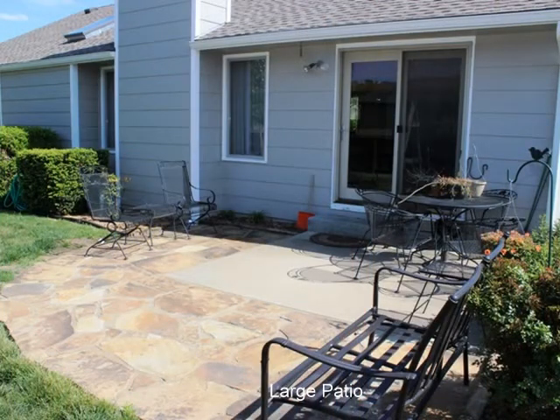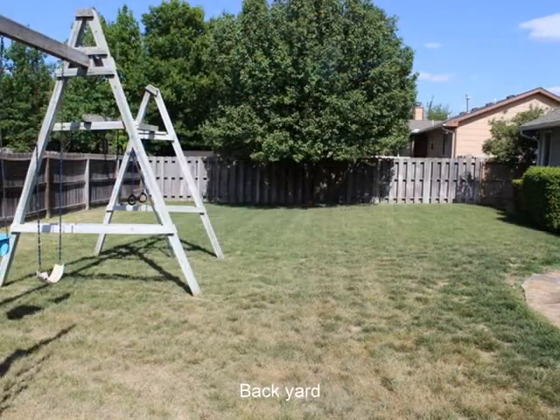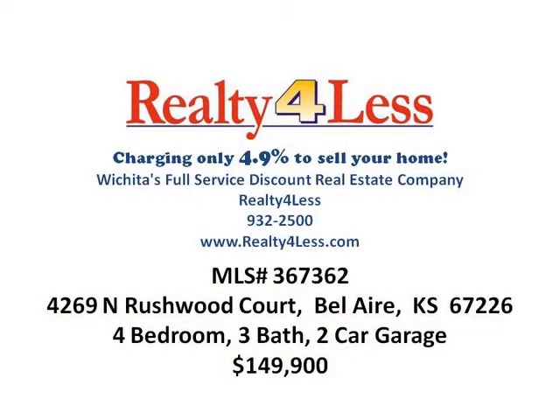This home is listed at $149,900. Call Brian or Denise at Realty for Less at 932-2500, or check out more information at realtyforless.com. Thank you and have a great day.